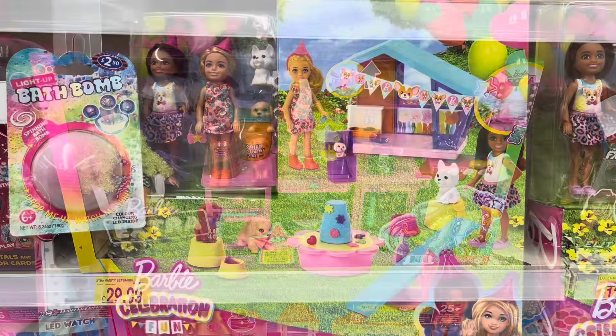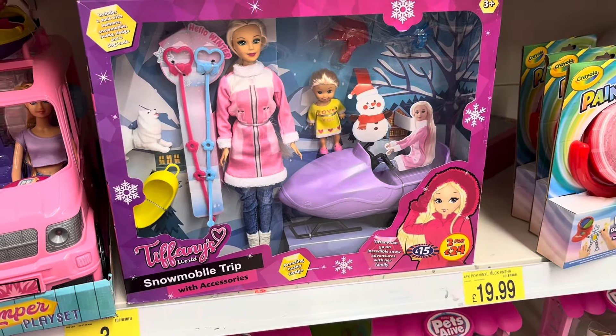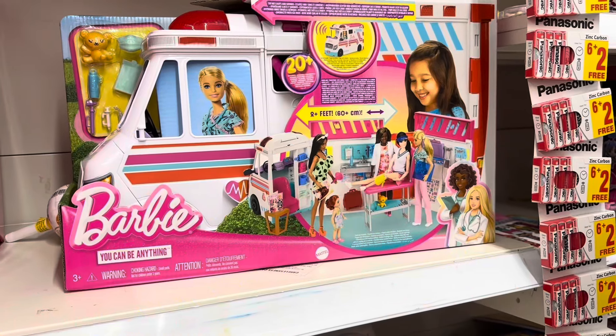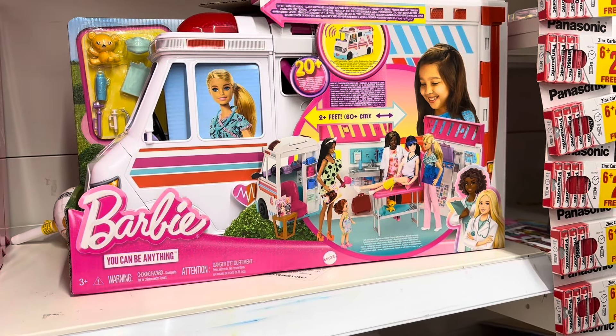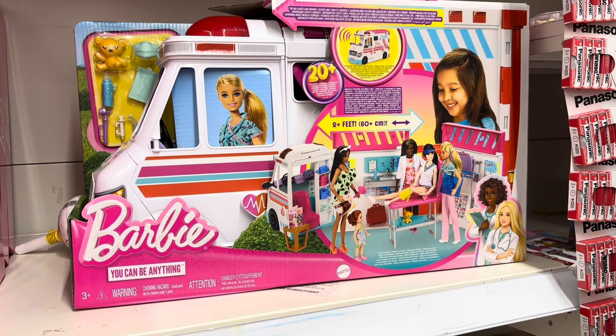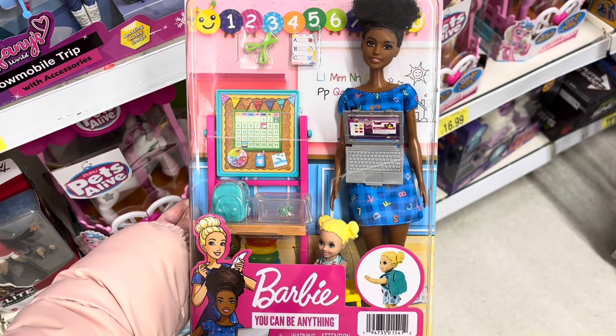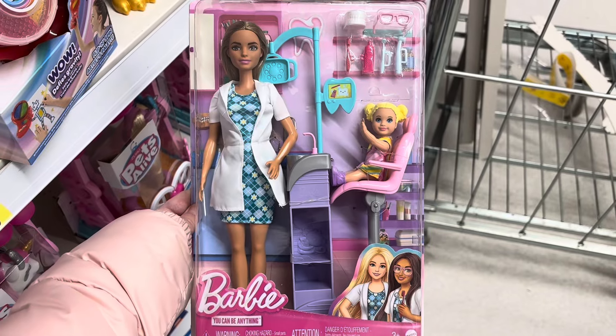I also found the Barbie Extra vanity which looks like it's been reduced, a birthday set, a snowboarding set, and the new Barbie ambulance, which was £35 — actually good value because it's a two-in-one playset. There were also a few new playsets I haven't seen before, like a teacher one and a dentist one.